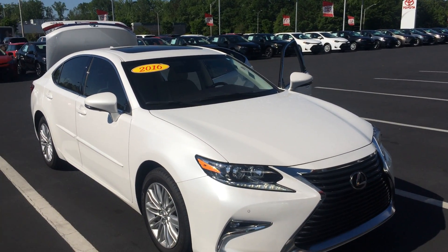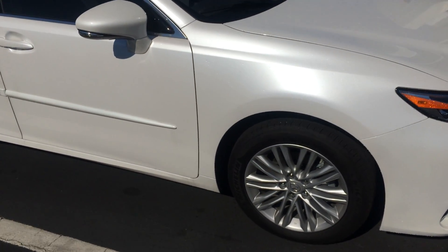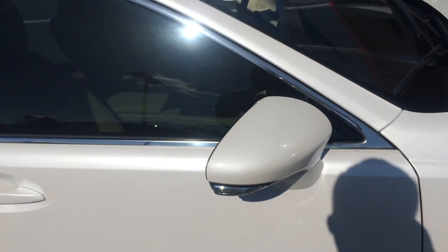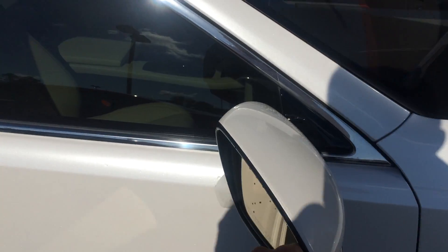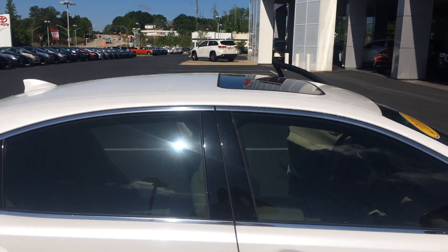Dynamic range cruise control, front parking sensors, fog lights, LEDs, alloy wheels, new set of Michelin tires, nice body side moldings, color keyed, power heated side view mirrors with integrated turn signal. We've also got blind spot monitoring with rear cross travel alert. Full tilt slide moonroof up top.